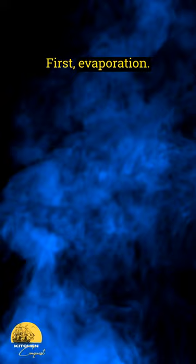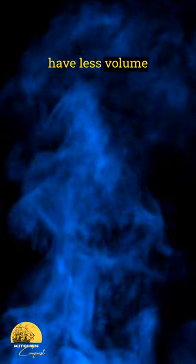There are three possible explanations for this occurrence. First, evaporation. Hot water may actually have less volume to freeze than cold water, resulting in it freezing quicker.